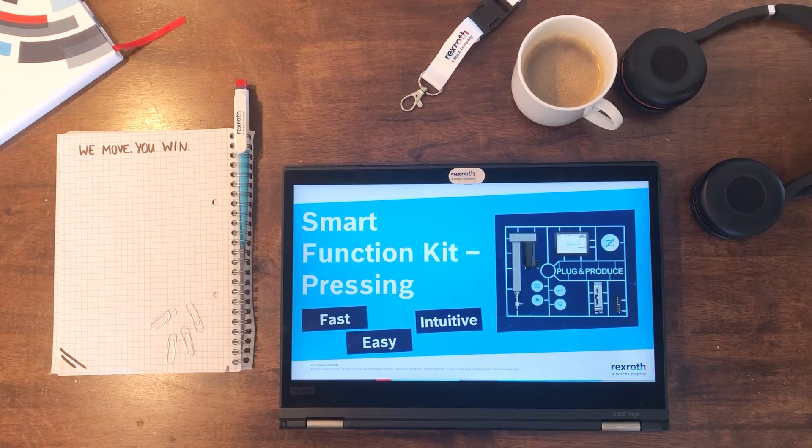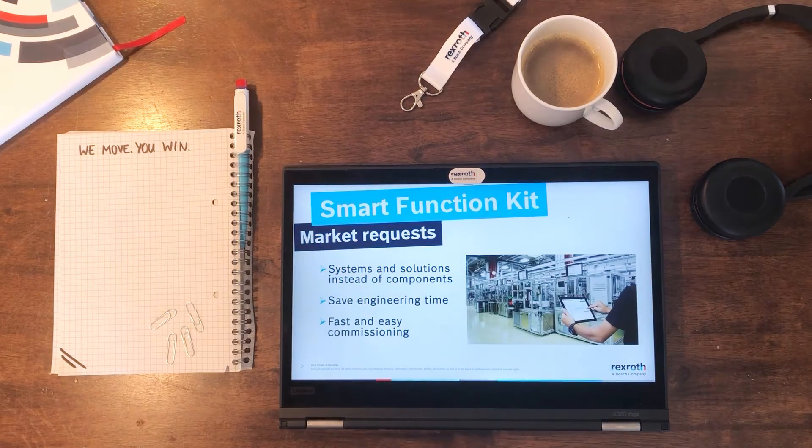So let me show you how we at Bosch Rexroth face these challenges with our Smart Function Kit. Our Smart Function Kit is fast, easy and intuitive. We faced different market requirements when we developed our Smart Function Kit. There was a high demand for systems and solutions instead of components. Besides, a reduction of engineering times was a major driver, as well as fast and easy commissioning when the product is shipped and arrives in your facilities.